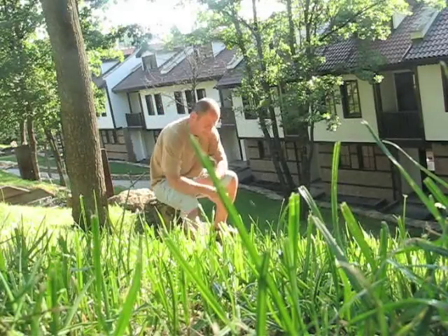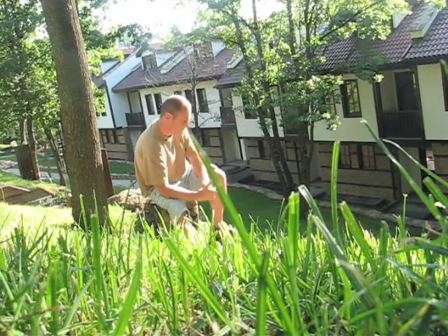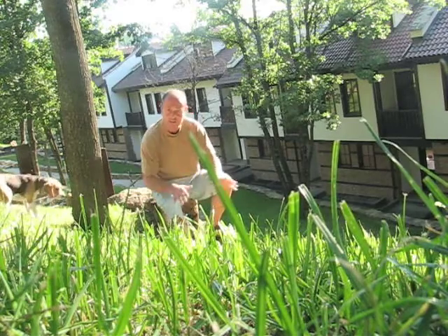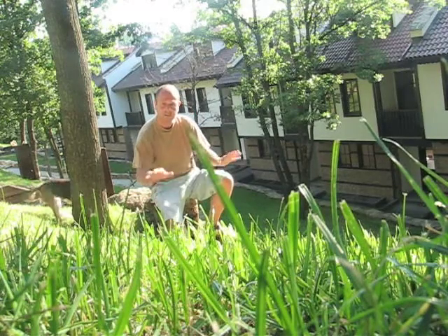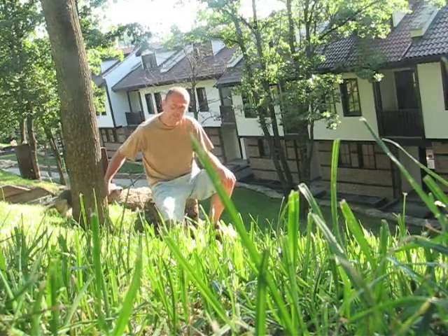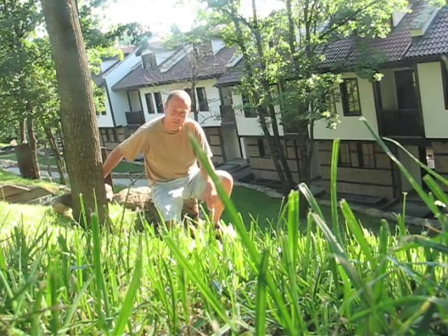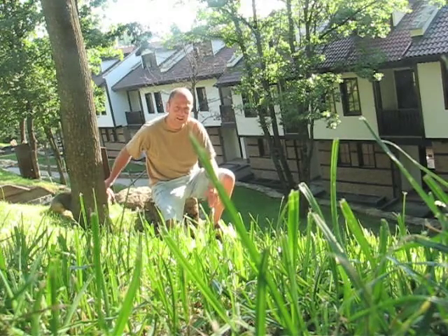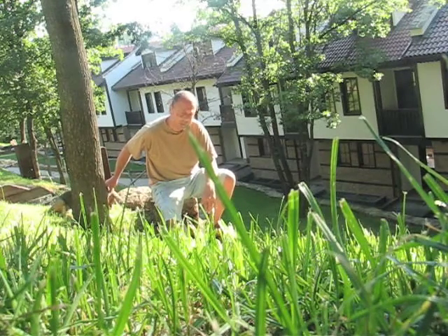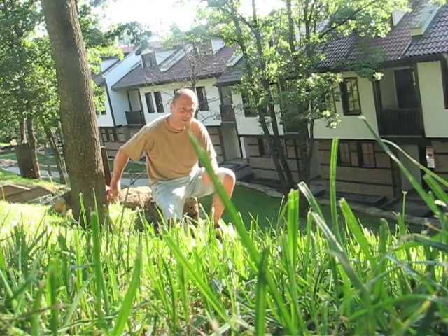One of the main decisions we took right in the early days was to only work with the landscape and with the denivellation and the naturalness of the land. And as a result, we had many, many challenges, of course. Bringing in a JCB and flattening everything and removing all the trees would have been easy, less expensive and much, much quicker. But the decision was to work with the land.